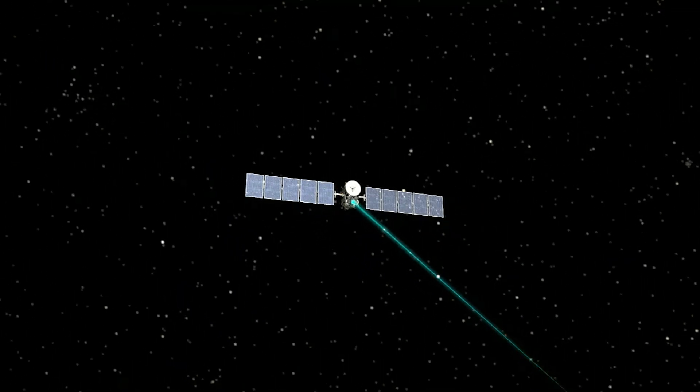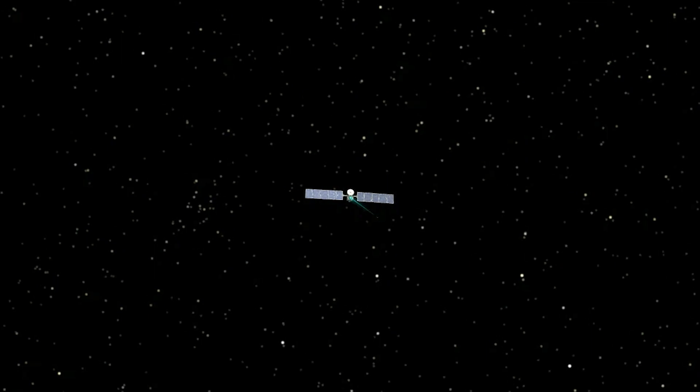And it does that with ion propulsion, which I first heard of in a Star Trek episode. We've turned ion propulsion from science fiction into science fact.